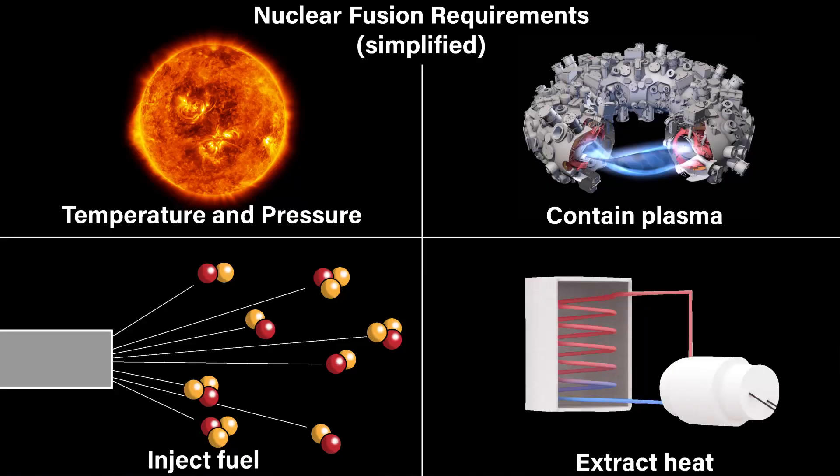So what do we need for a nuclear fusion power reactor? First, we need to be able to generate enough heat and pressure to start the nuclear fusion reaction to begin with. Second, we need to be able to confine the plasma so that it is able to react stably. Third, we need to find a good way to inject new fusion material so that the reaction can be self-sufficient. And fourth, we need a way to extract the heat from the reaction and to convert it into electrical energy.